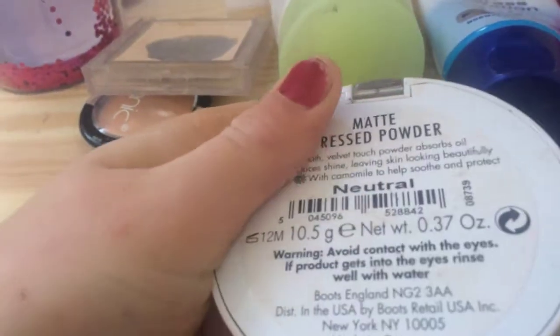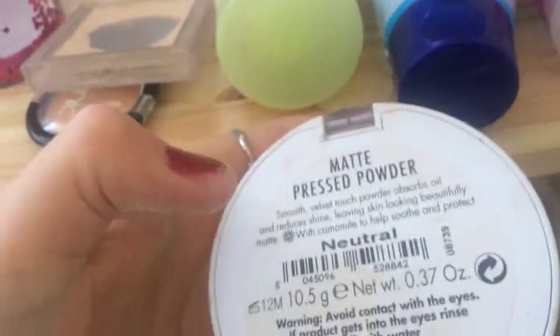Beside that I've got the MUA powder — this stuff is amazing. If you're looking for a good powder, I've got this one. The last one is the MAC Matte Pressed Powder. This one's really nice but it isn't my top favorite. The MUA you can get for like a pound but it's so good — it's a great drugstore option.